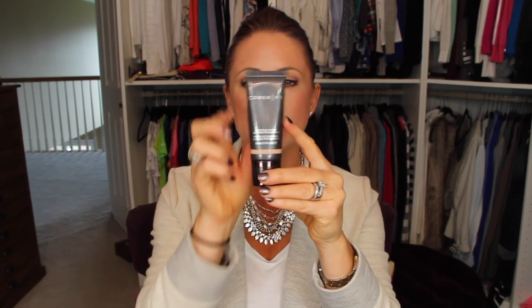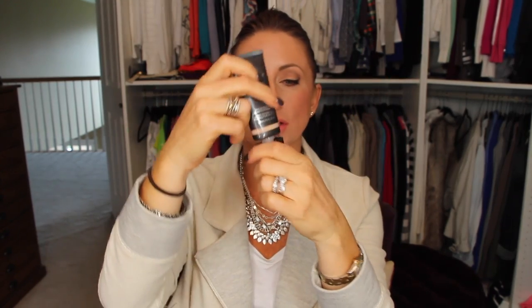The next thing I have been loving is the Cover FX Natural Finish Oil-Free Foundation in color number P40. It comes in a nice little squeeze tube with a typical squeezing dispenser. I squeeze this onto a ceramic coaster and it spreads beautifully with amazing coverage. It is a very natural finish — not too glowy and not too matte — just a nice almost satin finish in the middle. Absolutely gorgeous, phenomenal.